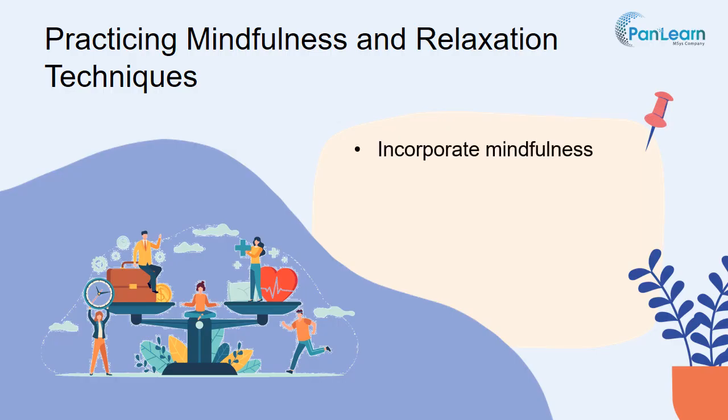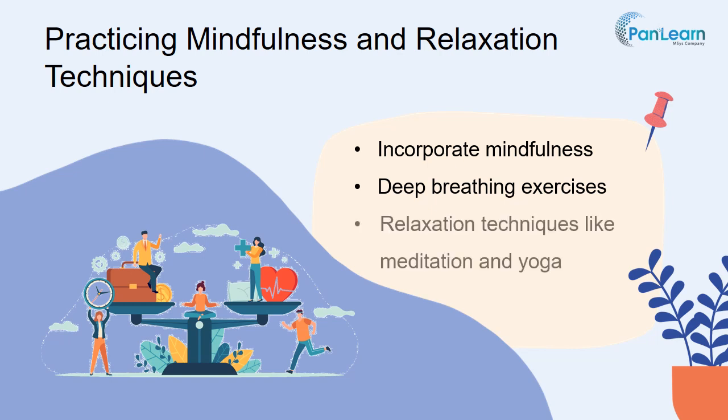Incorporate mindfulness into your daily routine. Engage in mindfulness exercises, such as focusing on the present moment or practicing gratitude. Engage in deep breathing techniques to induce a state of calm and relaxation. Explore relaxation techniques like meditation and yoga — dedicate time to practice these to reduce stress and promote mental well-being.